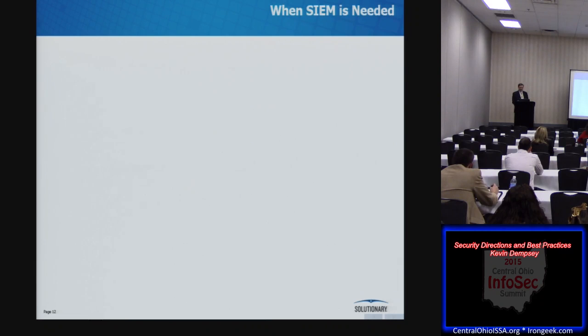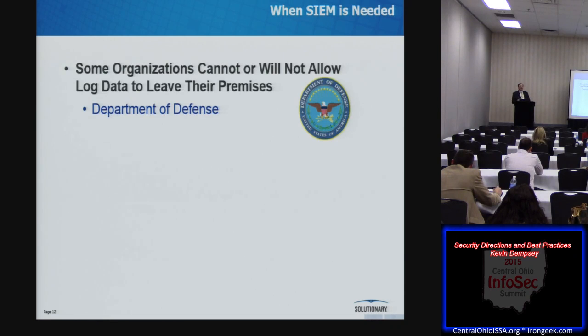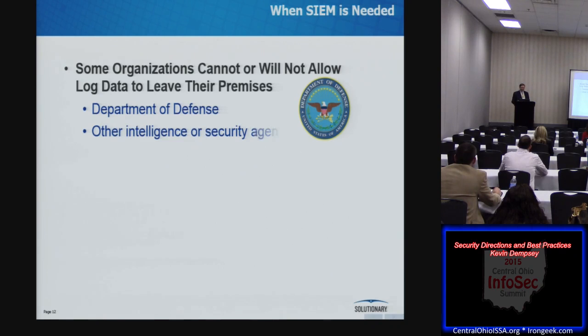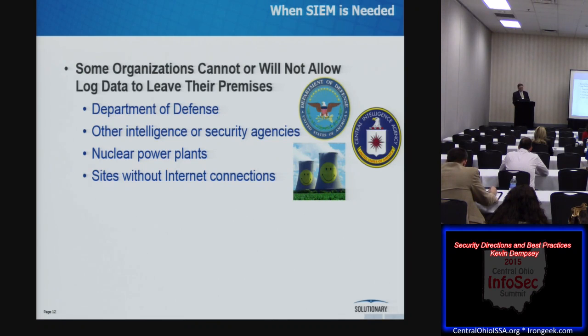To be clear, at no point am I saying SIEMs don't do what they say they do — the best of them have excellent analysis and correlation features. The things I'm talking about are operational problems. At the same time, there are situations where a SIEM is the only option. Some organizations can't let the data out — the Army, Navy, CIA, NSA can't hire someone else to look at their logs. Nuclear power plants do their security internally. Sites that don't have internet connectivity — the MSSP paradigm is based on external access to the data. If you're not internet-connected, you have to find another way.